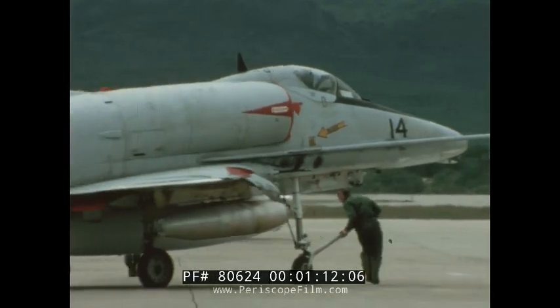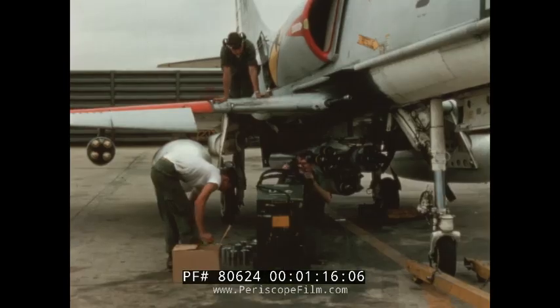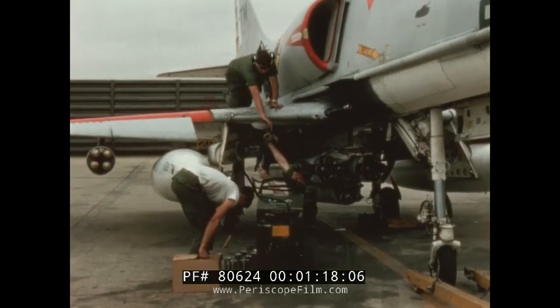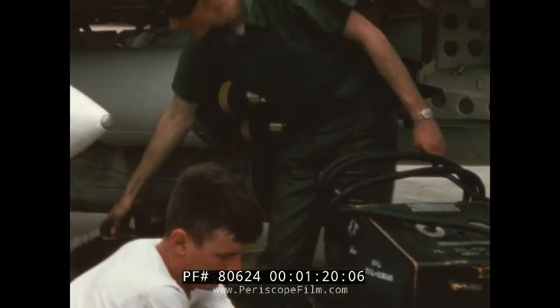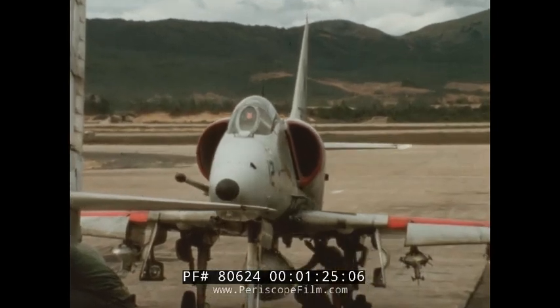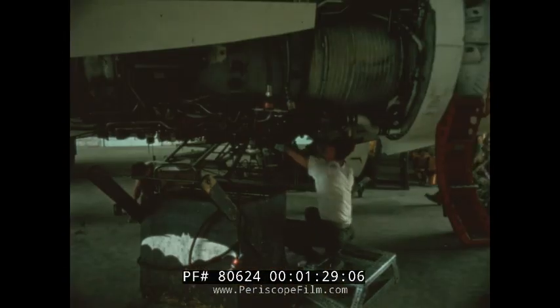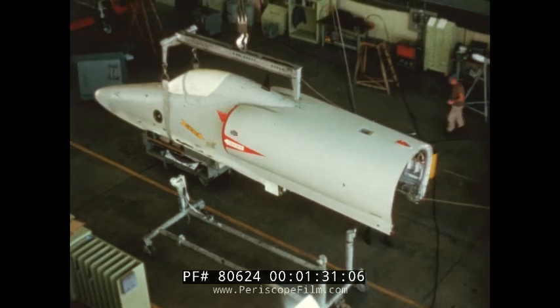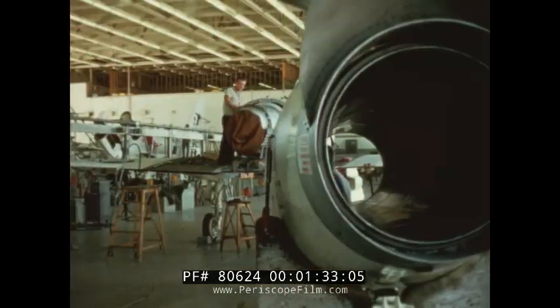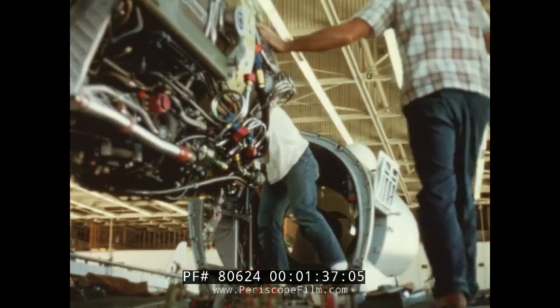High operational availability has been a prime virtue of the Skyhawk. In Southeast Asia, availability has averaged well over 80% for operating aircraft. Inherent in the Skyhawk design is ease of maintenance at low cost. Whether to repair combat damage or for overhaul, the airplane can be dismantled easily into four major sections.